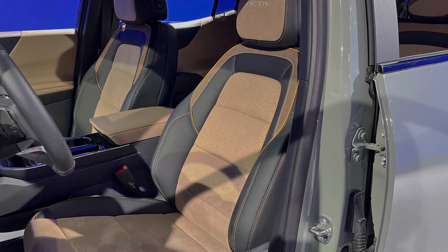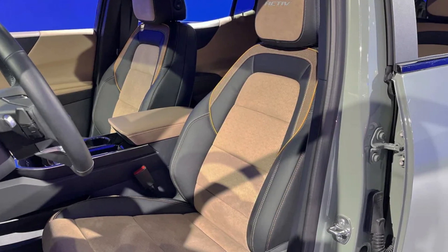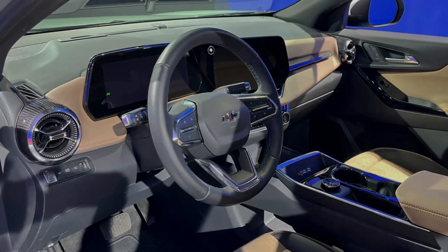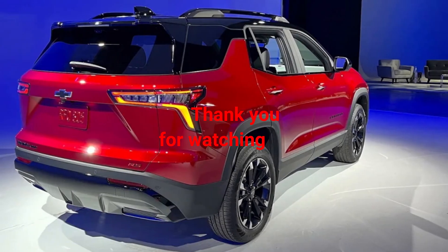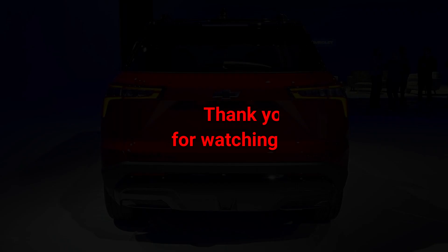Pricing has yet to be announced for the Equinox, but we expect the new base LT trim to start between $28,000 and $30,000, in order to be close to the current LT. Exact timing for availability also hasn't been announced, but it should go on sale this year.